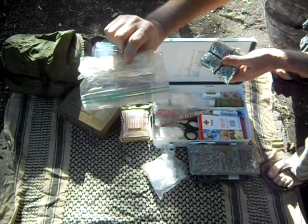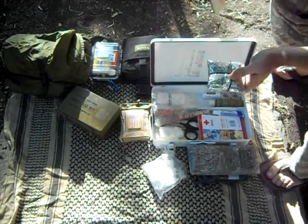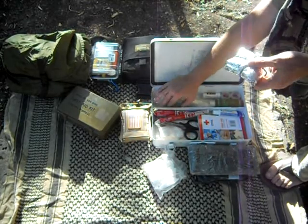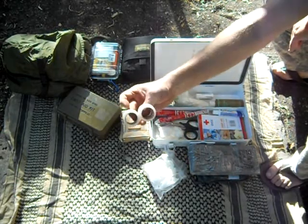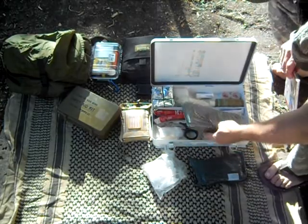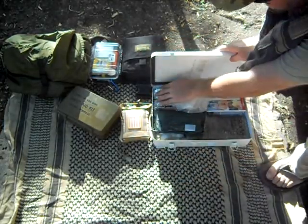Q-tips are good for putting medicine on your wounds — this is not sterile, but it works better than using your fingers. And some Advil. And a couple of things of tape for the non-adherent pads that I have in here. That's pretty much it for that kit.